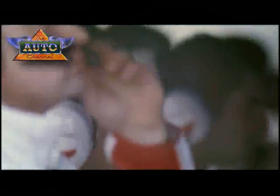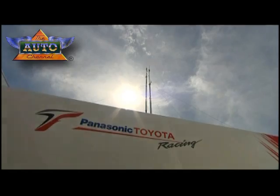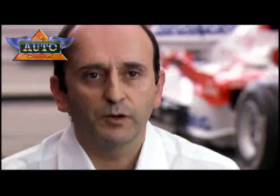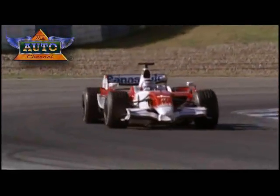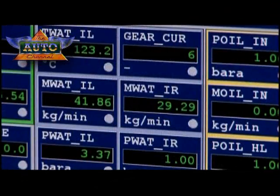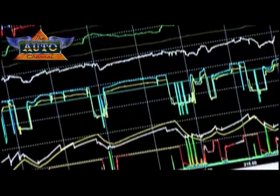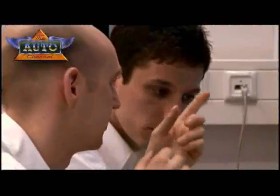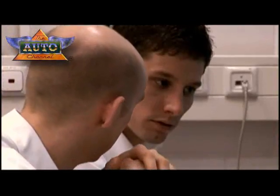Perhaps even more useful is the almost real-time application of this technology. During the Grand Prix weekend, engine data can be sent back to the factory for simulation tests. For example, if during the weekend a driver experiences a particular problem in a certain corner, we can download all the data, reproduce it at home, work with the right time and the right tools here, and then hopefully give some suggestions to help the people on the track.